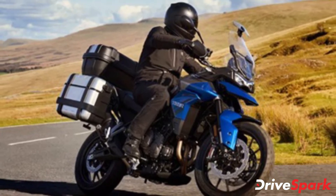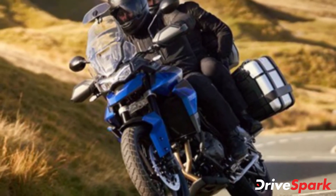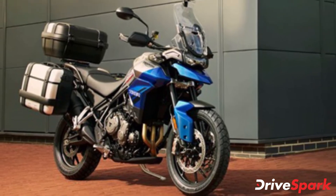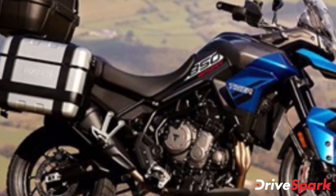However, body panels such as the front beak, adjustable windshield, fuel tank, radiator shroud, and the LED lights have been carried over from the Tiger 900. The new Triumph Tiger 850 Sport will also be offered with a host of accessories to help personalise the Tiger 850.